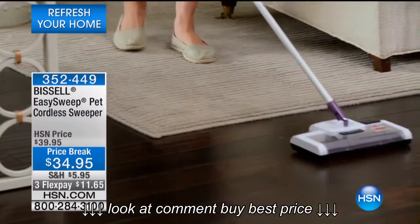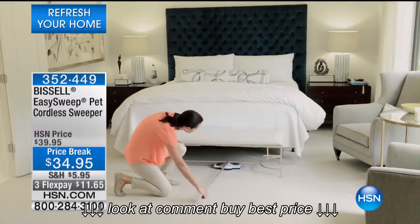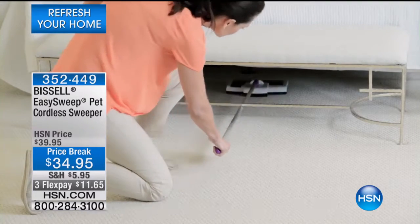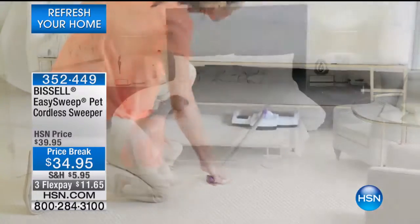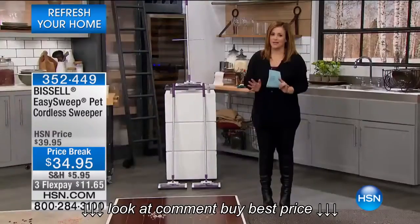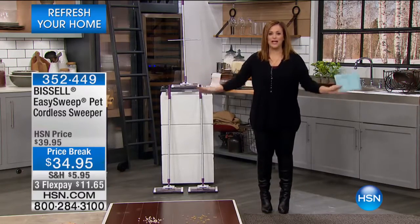It's for pet hair, for those pet messes, for the litter your cat tracks out of the litter box. But it's also for those everyday little messes. I remember reading in a Martha Stewart magazine that if every day, right before bed, you just tidy up a little bit, it makes a world of a difference — at the end of the week you're not walking into a tornado of stuff.